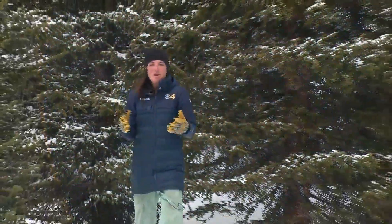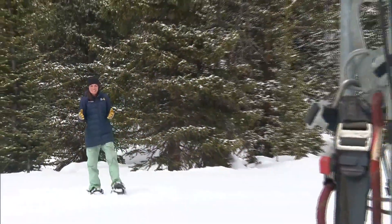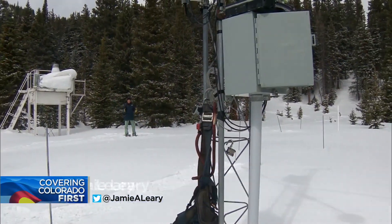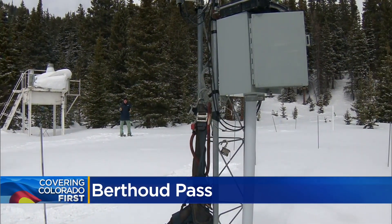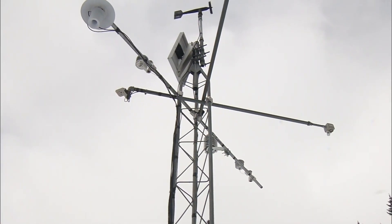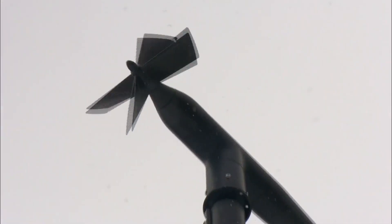CBS4 Mountain reporter Jamie Larry takes us there tonight with a look at what they found. Berthoud Pass is among 115 snow telemetry sites in the state, and it's one of the highest. Hydrologists here are taking measurements to verify some of the data that this sends back wirelessly. Among the things that it measures: snowpack and water content, which is critical information when it comes to our water supply.